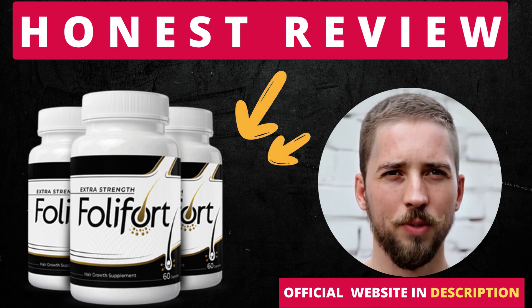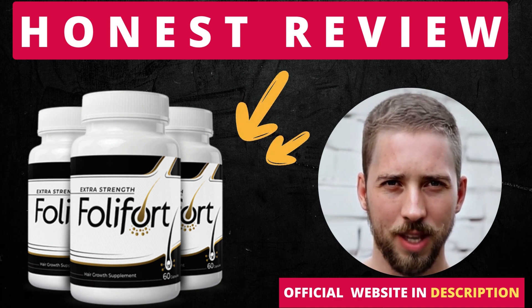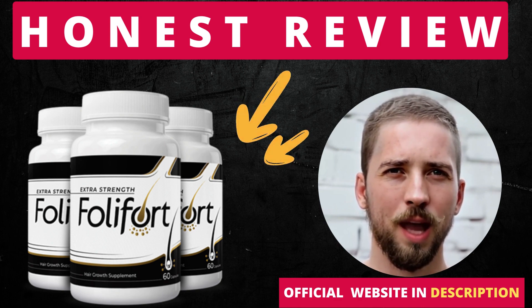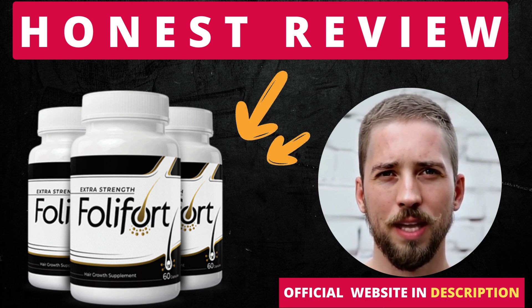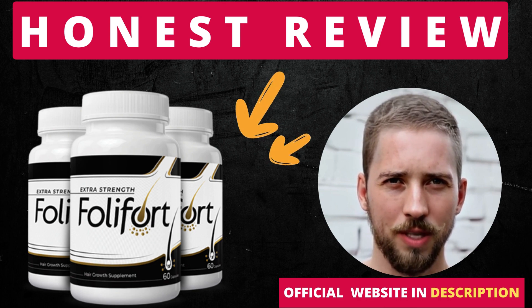The inventors of Follifort ensure that all components are derived from non-GMO crops and are scientifically validated. The firm states that each bottle was made in the United States at a state-of-the-art GMP facility to assure customer safety. So yes, you can trust this product.